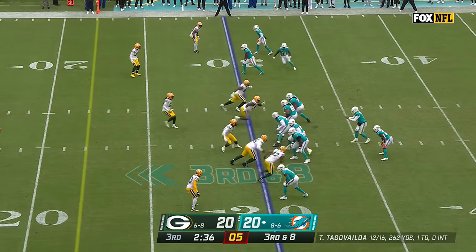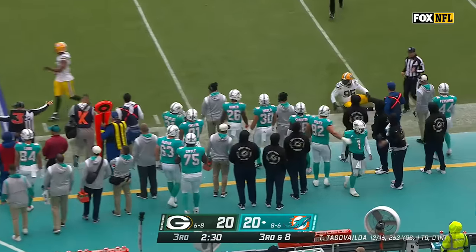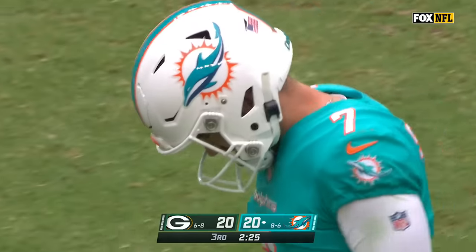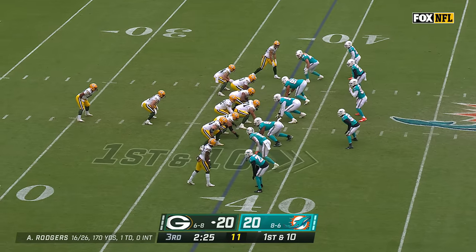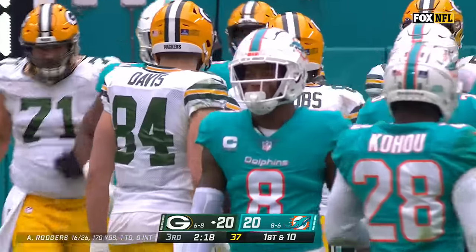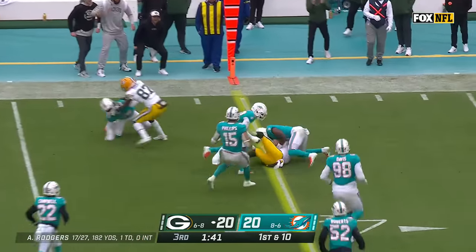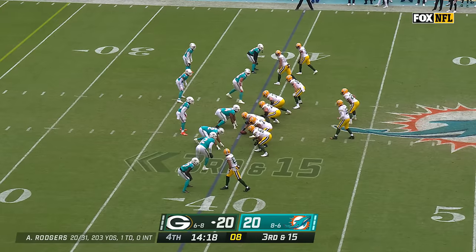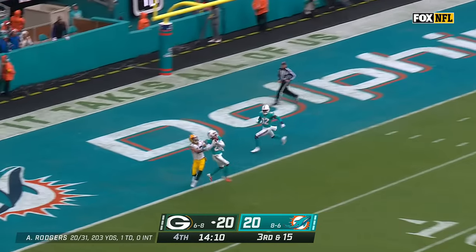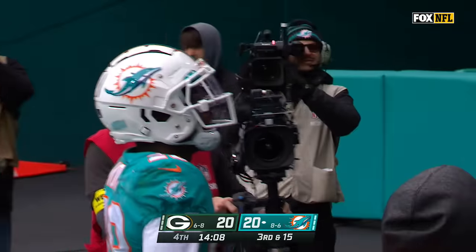They get to Tua Tagovailoa, he's able to extend the play and throws it away — pursued by Wyatt. Sanders' field goal misses, ending his streak and keeping the game tied. David Bakhtiari returns at left tackle. Rodgers begins with a play action pass and a dart for Romeo Dobbs. Quick throw to the sideline for Allen Lazard, getting past Jerome Baker. Rodgers on the roll, looks long, lets it go for Lazard — it's picked off! First career interception off Aaron Rodgers for Kohu.